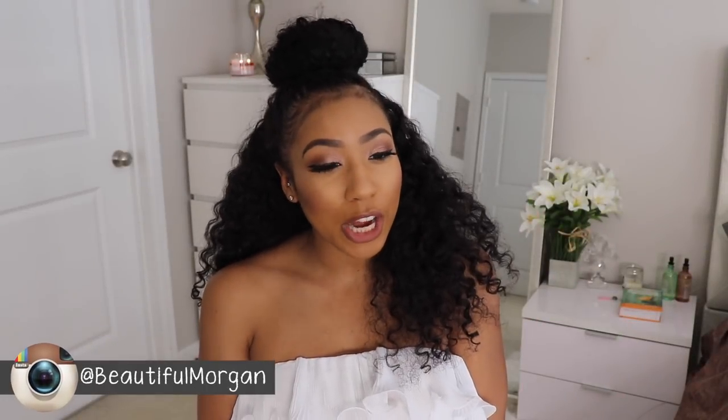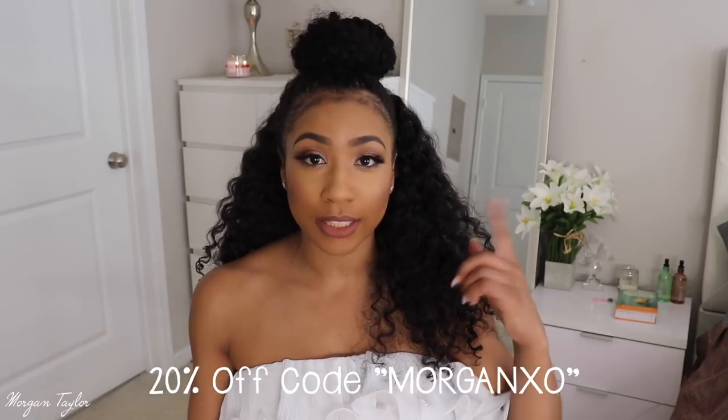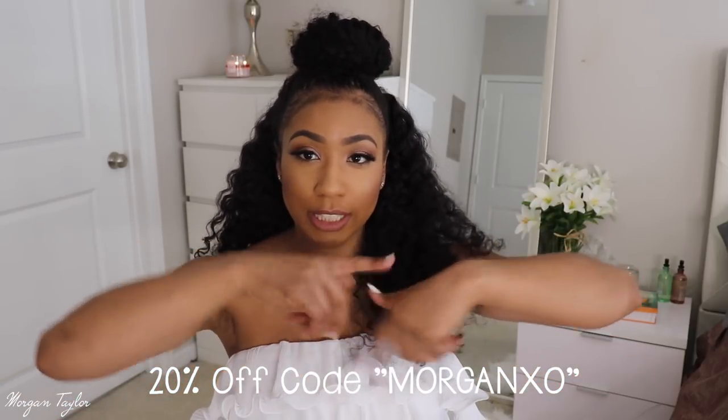Welcome to my channel! Today's video is a clothing haul from Honey Bum, a clothing website I've heard of but never shopped on before, so I decided to try some of their clothes. This video will be a little different — I'll show you the items here and split the screen so you can see them on me too. Before I start, I have a coupon for 20% off: the code is MORGANXO.